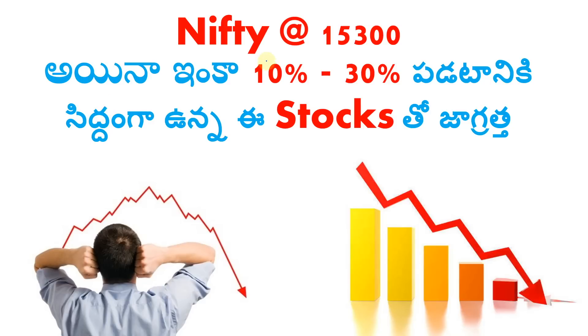Hi everyone! Welcome to Telugu Stock Channel! Nifty is already at 15,300 level. I am going to discuss stocks that have fallen 10 to 30% in my portfolio. In this bearish trend, I am going to do F&O trades. I am going to show you in this video.